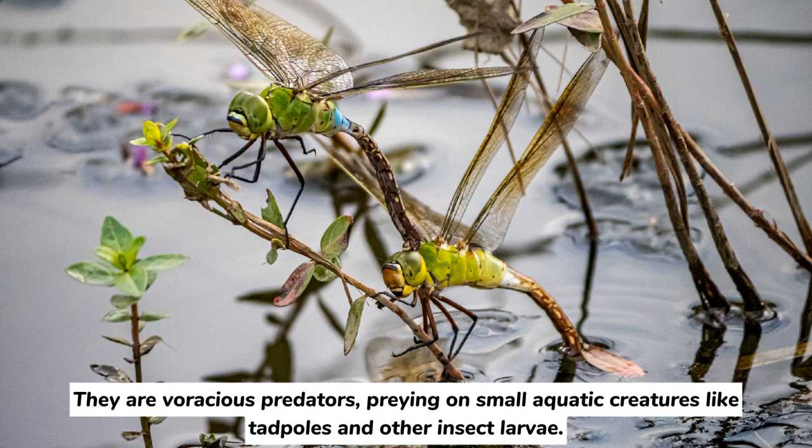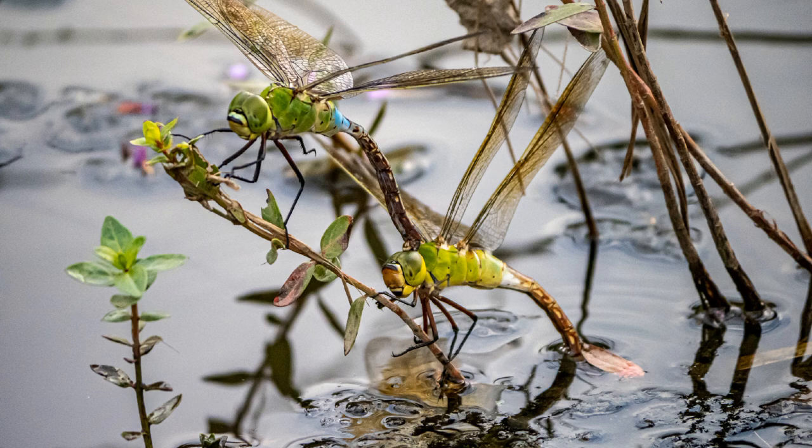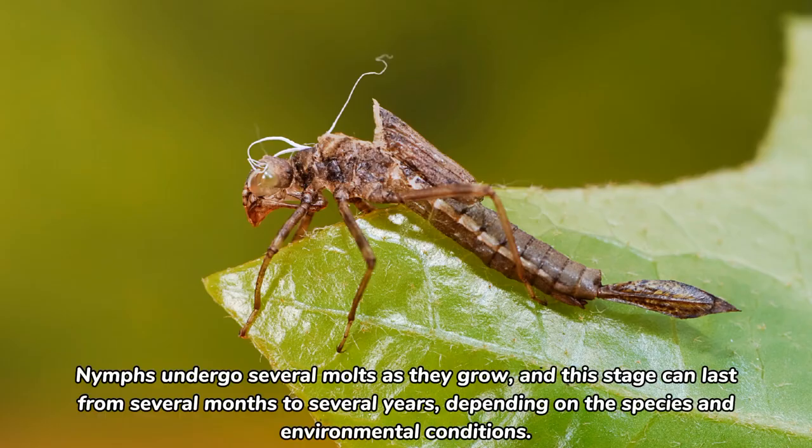They are voracious predators, preying on small aquatic creatures like tadpoles and other insect larvae. Nymphs undergo several molts as they grow, and this stage can last from several months to several years, depending on the species and environmental conditions.